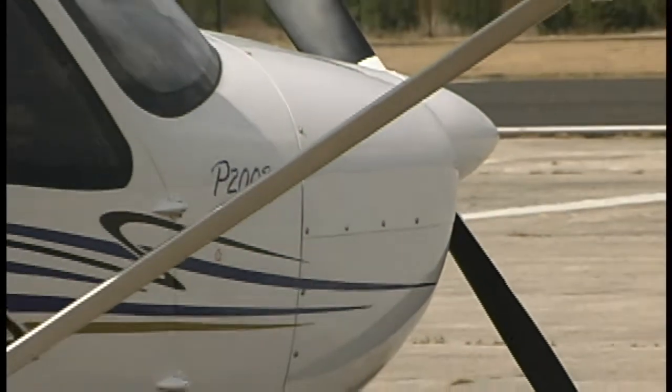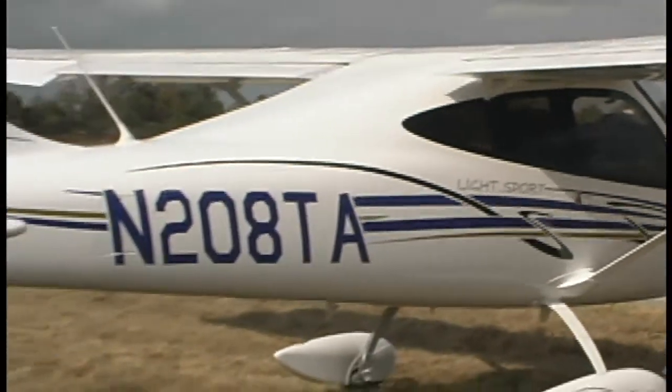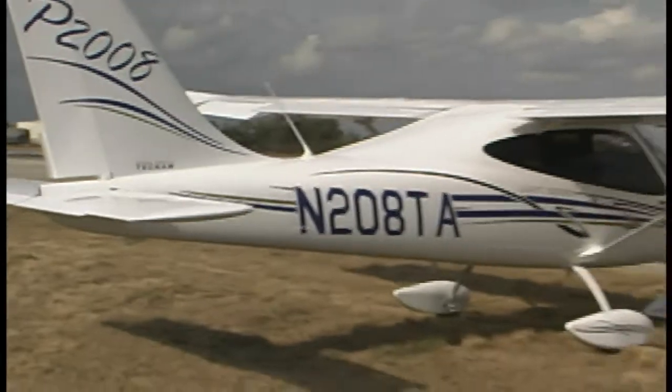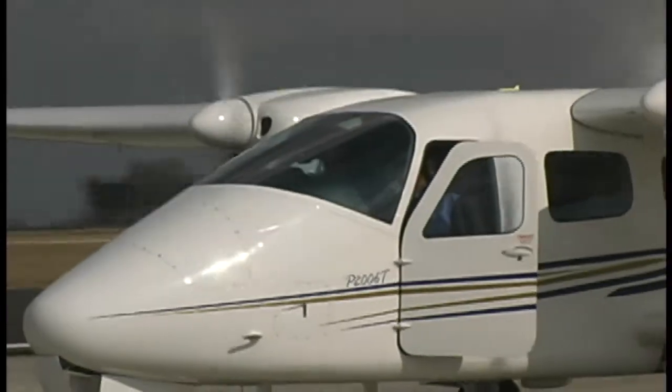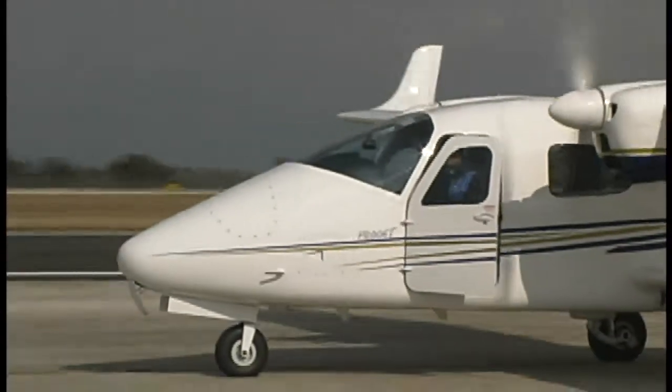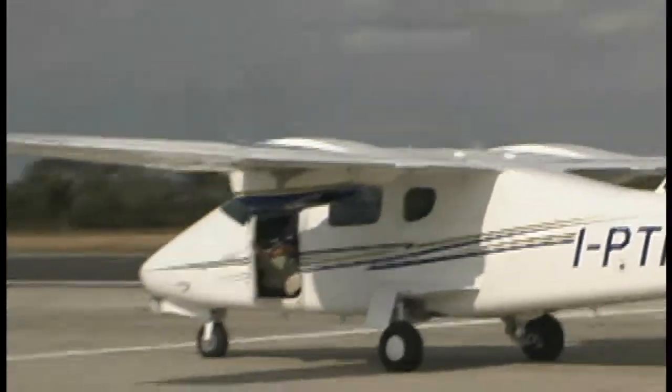Looking at the outside of the aircraft, there's a plug. Can you actually plug this in while you're parked? Yes, there's a 28-volt external power socket, so you can plug that in while you're doing your walkaround. By the time you finish your walkaround — which usually takes five or six minutes — the aircraft will already be pre-cooled. That is one of the real advantages of the system because of the external power capability.